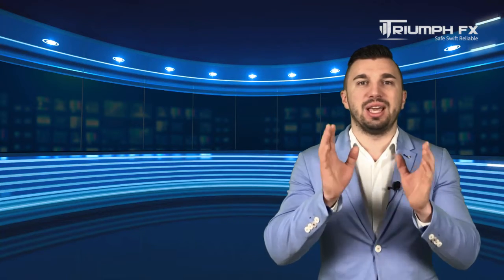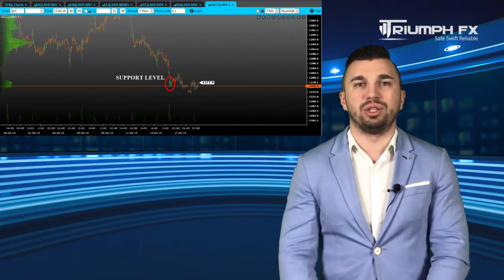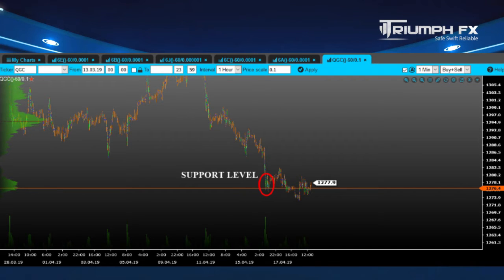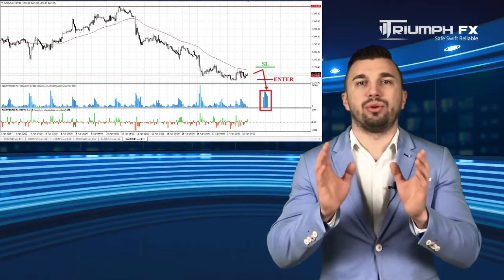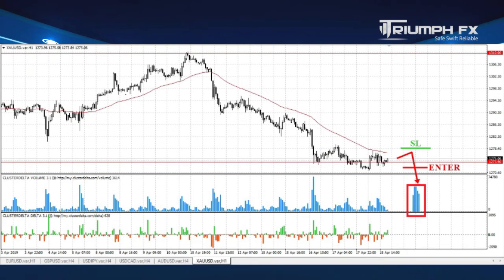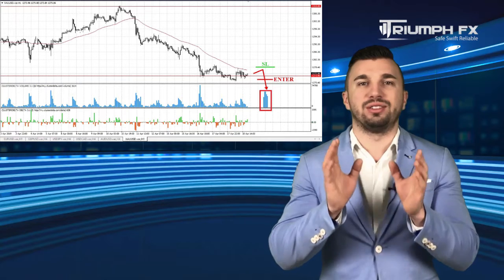And our last instrument for today is gold. The price resumed falling and now is testing the level of support, the local minimum 1273.90. Thus, our previous scenario remains actual. We can consider a breakdown of this mark, which will be a great bearish signal. The movement must be keen, sharp, and supported by the large volume, which will be a more reliable and accurate signal for entering the market. A stop should be placed above the breakdown volume bar and the potential of the deal is more than 150 pips. Sell gold — short positions after the confident and sharp breakdown of the level of support.